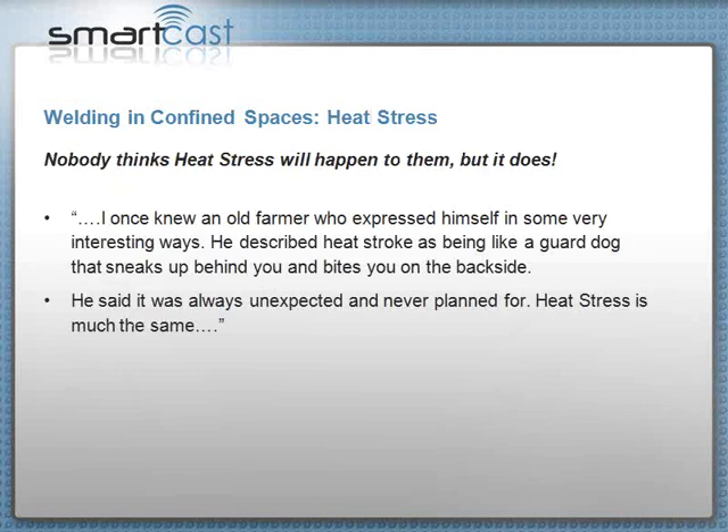Heat stress. A farmer once expressed heat stroke as being like the old farm dog that sneaks up behind you and bites you on the backside — you didn't know it was going to happen, it was unexpected and never planned for. Heat stress is much like that.